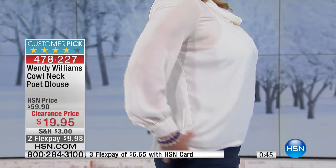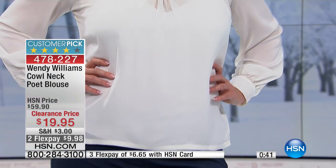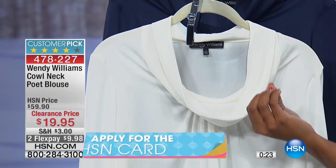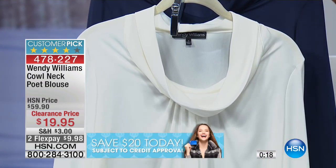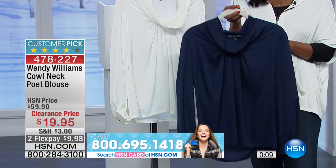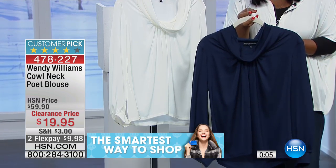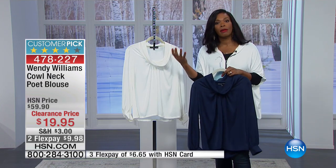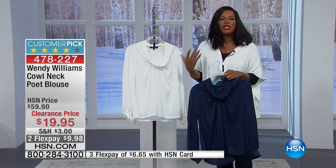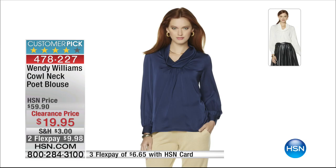I wish this one had come in other colors, because it would have been beautiful in really any color through the rainbow. When you get it home and put it on, and you see how a different kind of neckline changes everything — we're used to crew necks, v-necks, round necks — this one, with the beautiful soft cowl and the gathering underneath, is just a thing of beauty. Imagine wearing a blazer on top — maybe to work or church — with this cowl and pleating peeking out. How beautiful that's going to be, and it's only $19.95.